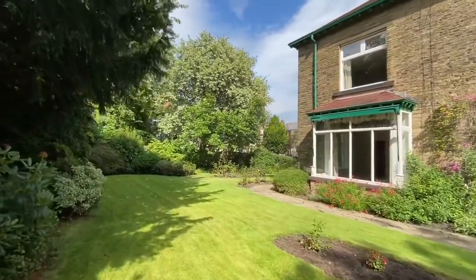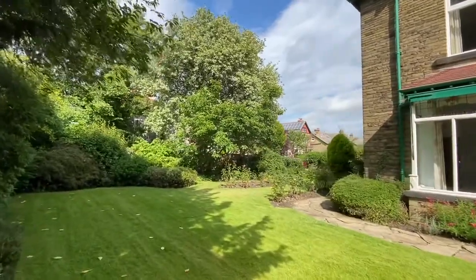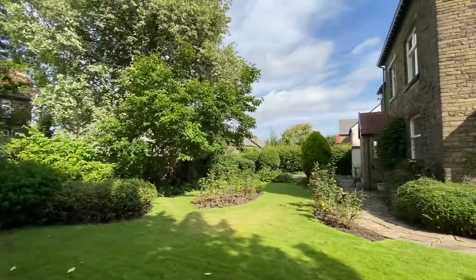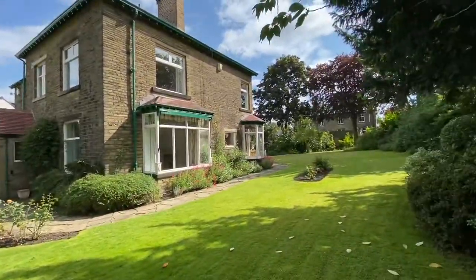So this is number 17 The Grove. If you'd like more information, please click the link below or contact our office on 01274 533 322. That's from Urban Space.